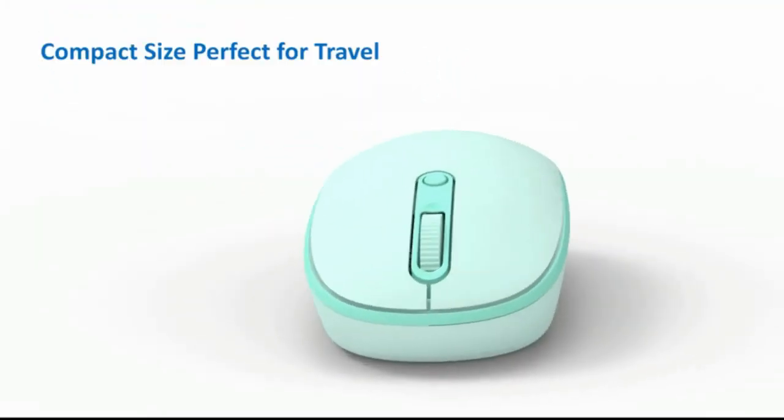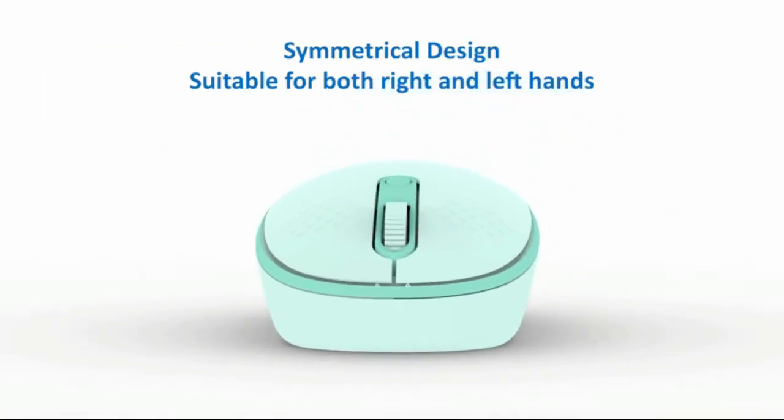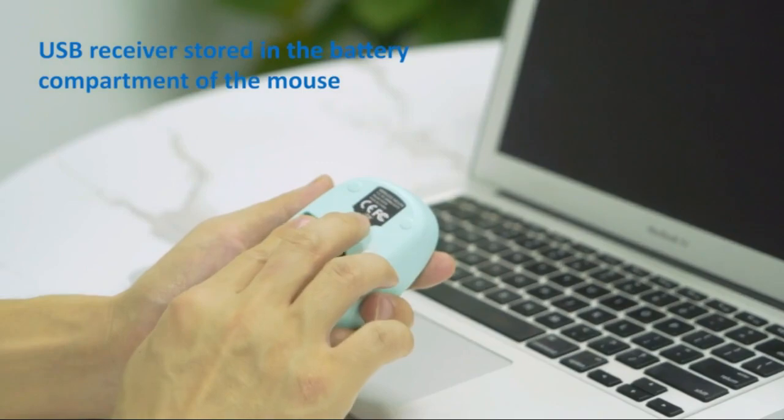Truec Wireless Mouse is an ergonomic cordless travel mouse designed for laptop and PC users. With a 2.4GHz silent connection, you can enjoy fast and stable wireless transmission with no delay or dropouts.